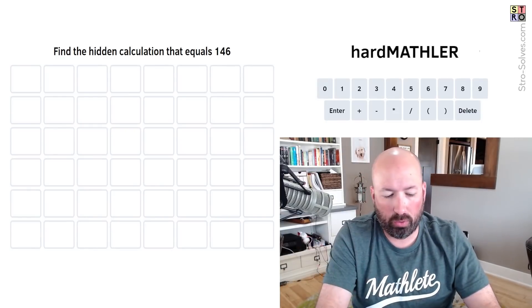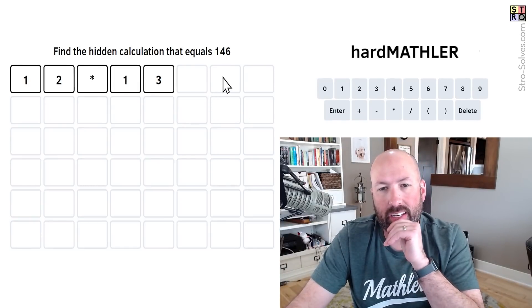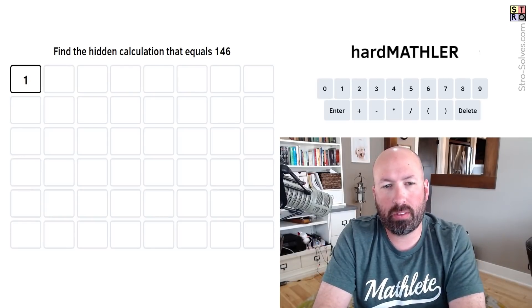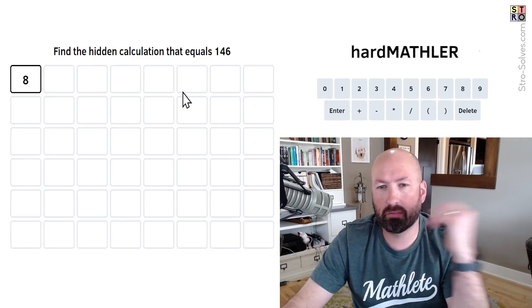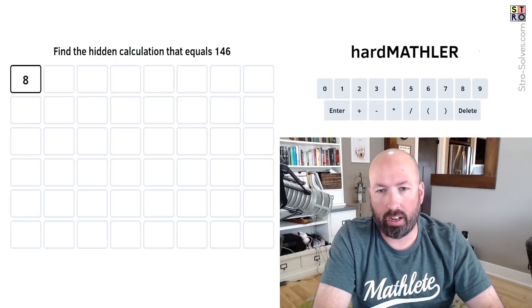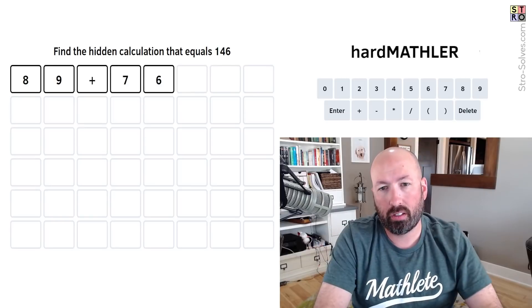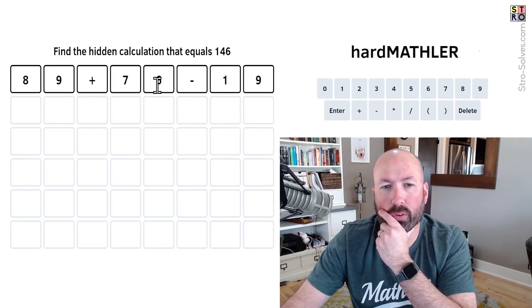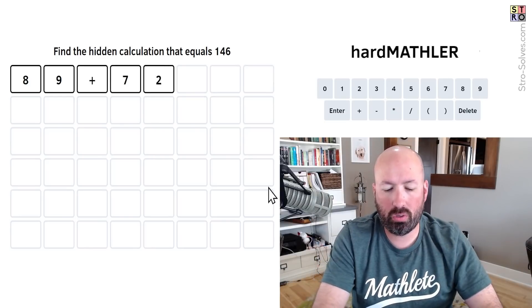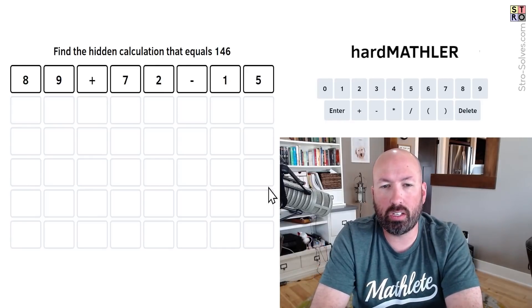146 is close to 144, and 12 times 12 is 144. We could do 12 times 13 which is 156, then subtract 10 — but we'd be using 1 three times. What if we do 80-something plus 70-something to get into the 150s, then subtract something in the teens? Let's do 89 plus 72, which is 161, then subtract 15. That's six unique digits, two operations — let's go with that.